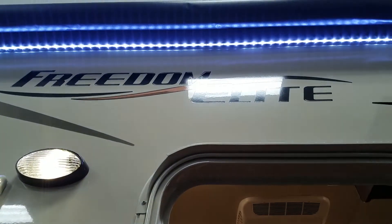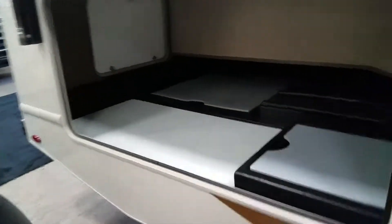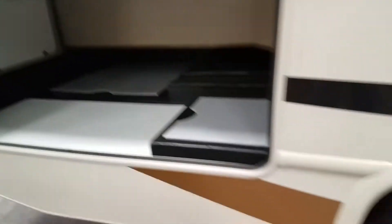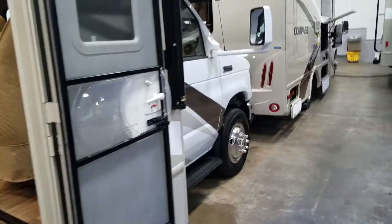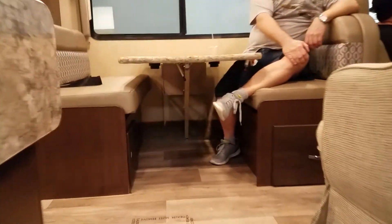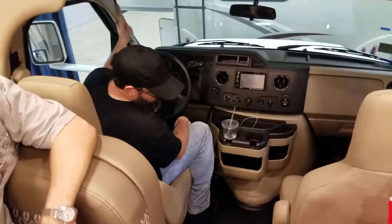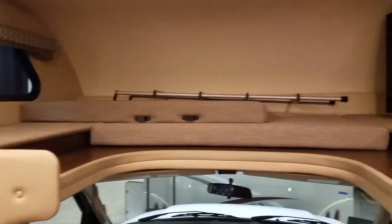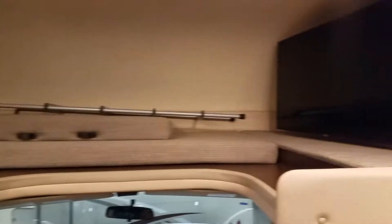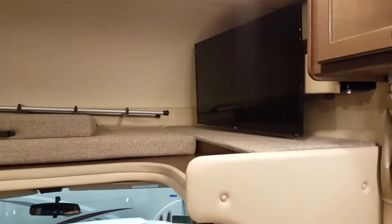This is the Freedom Elite. It's got full storage under here, really nice. The bed is actually up above. There's a class C on a Ford chassis. You've got a potential sleeping area up there if you arrange the mats. The TV pulls out — you can watch it from up there, or if you swivel it out you can watch it from back here.